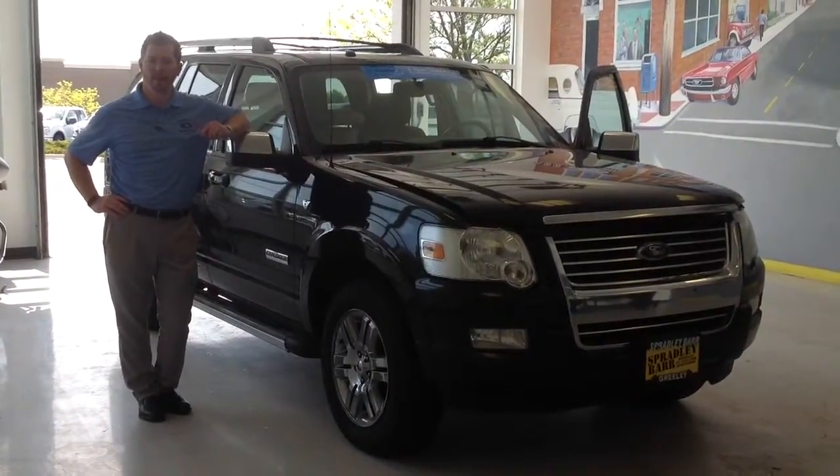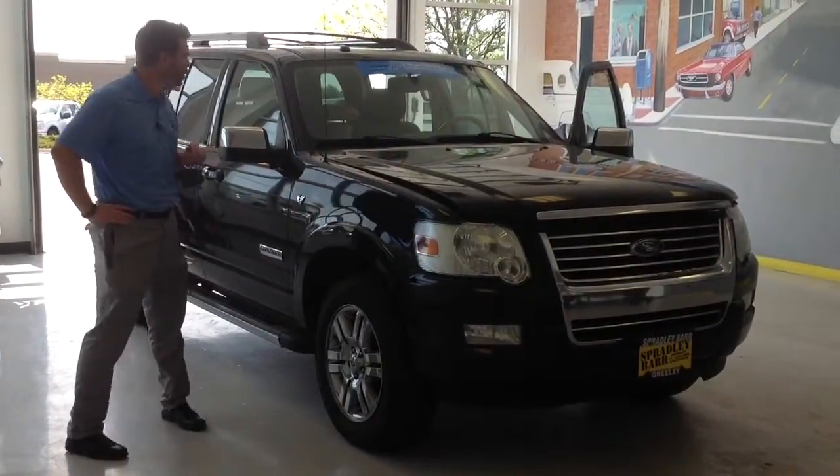Hi, I'm Siobhan Kirkus with Greeley Spradley Bar. Just want to thank you for choosing us for all your used car needs.